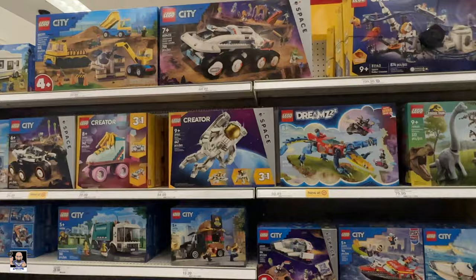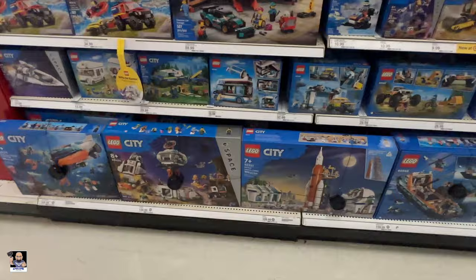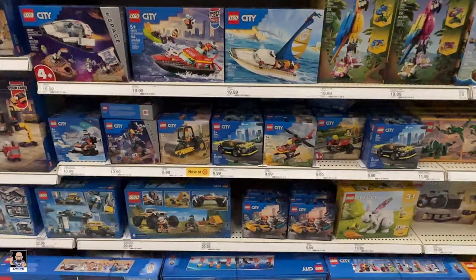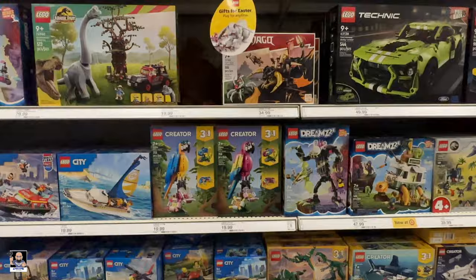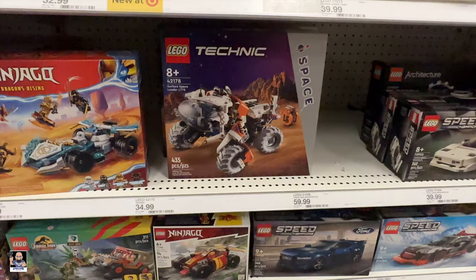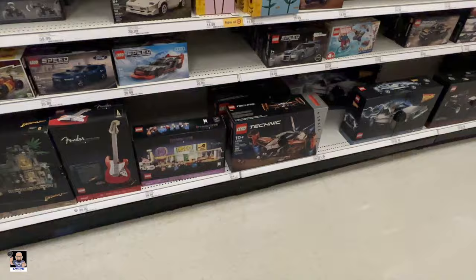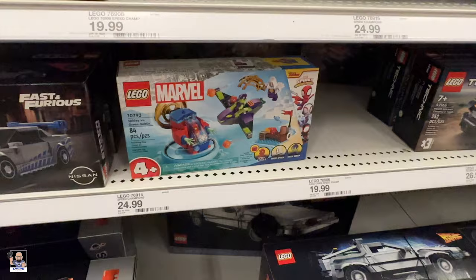We got a lot on the shelves — City, Space. Oh, I haven't seen the launch center in a while. Very nice. Some exotic parrots. Techniques looking good. Oh, what's this — the space loader, very cool. Very nice. At the speeds, got the heavy cargo spaceship. Is that new? I don't know if I've seen that yet or not.